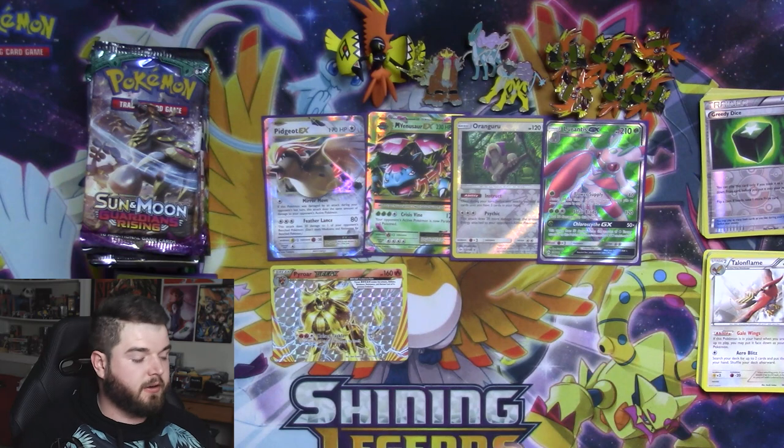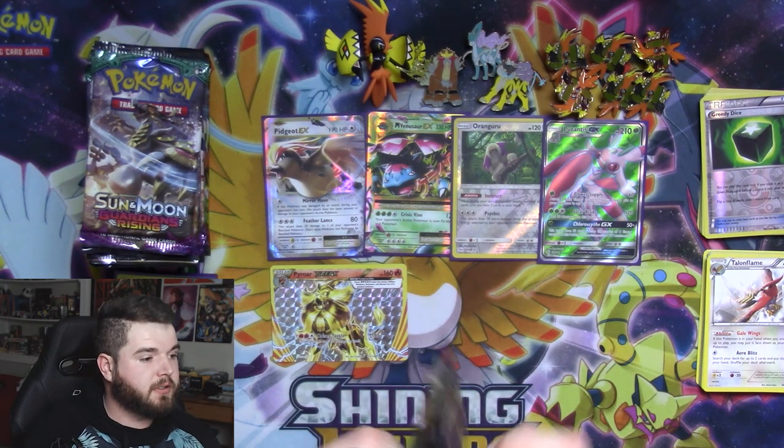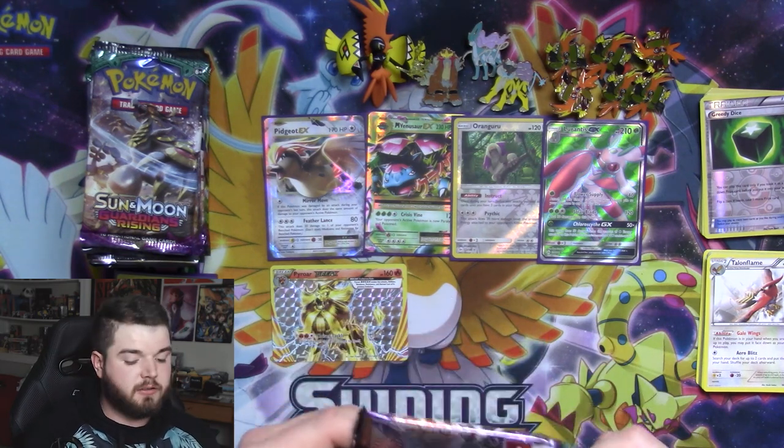Talonflame used to be a great, great card, especially in decks like Greninja, but those days are pretty much gone — it doesn't really see any use anymore whatsoever. And we're going into Guardians Rising. Hopes are high.